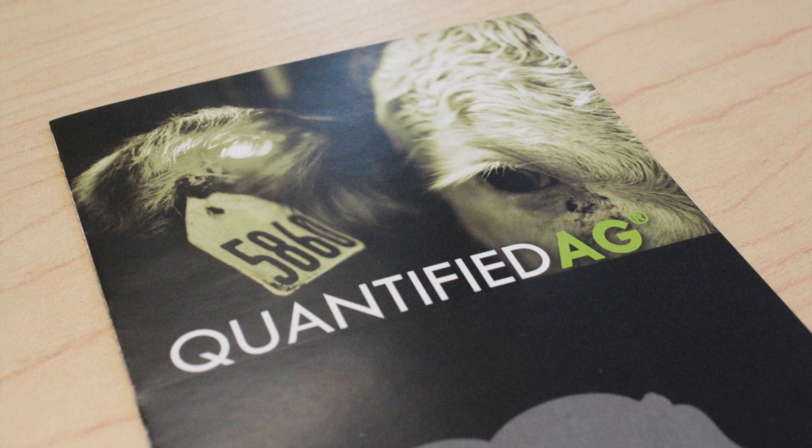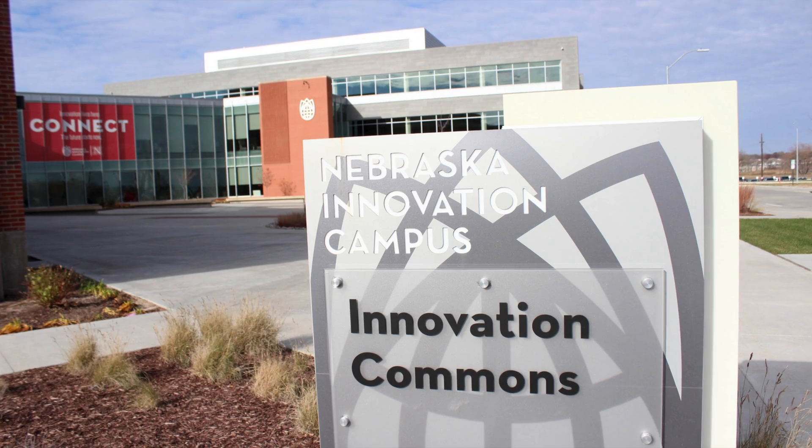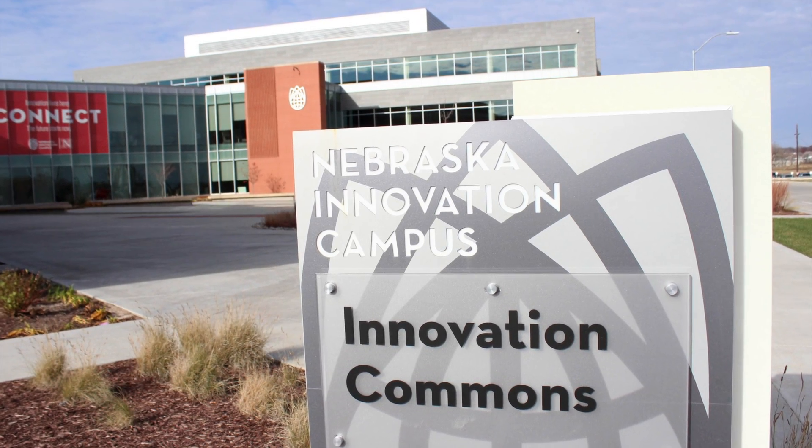My name is Alex Heine and I'm the Business Development Manager at Quantified Ag. The company started about two years ago with Vishal Singh.